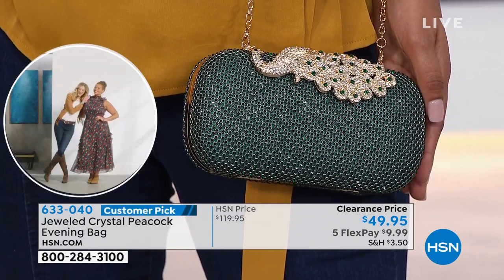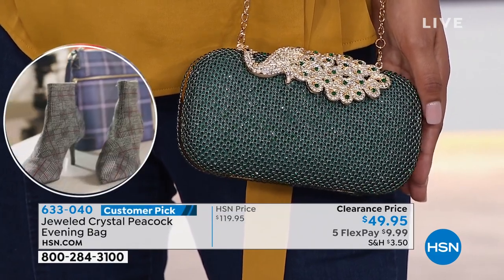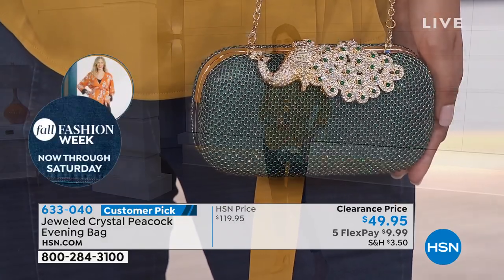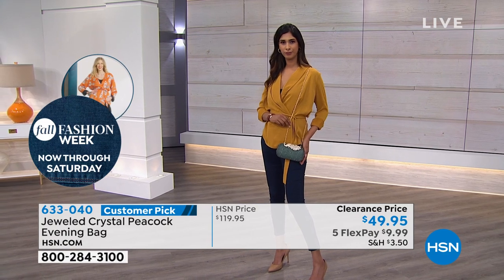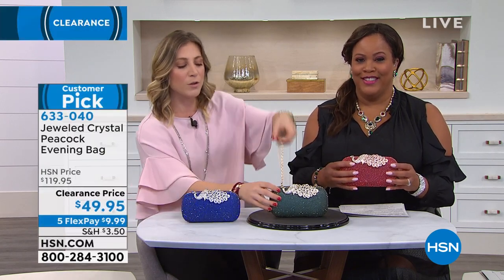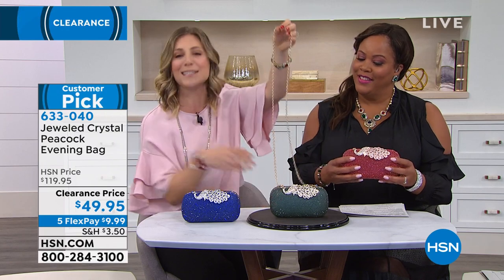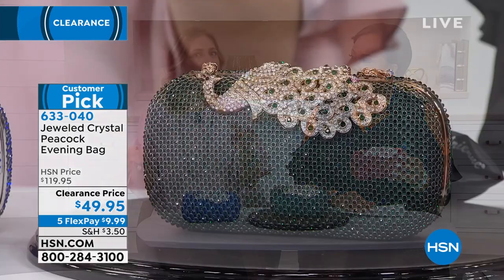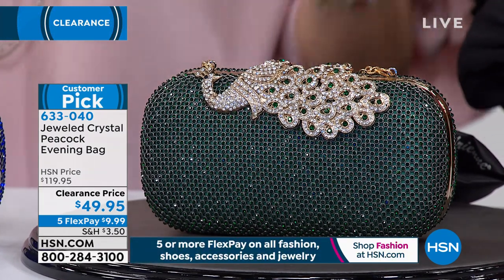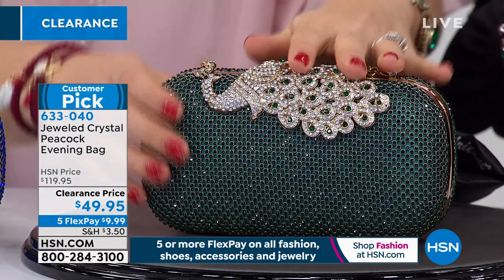The gorgeous color of that emerald, all those crystals all the way around. With the emerald, you get the gold tone, and you'll have that removable chain — it's got a little lobster clasp. So if you want to go full clutch, you can. Or you can throw it over your shoulder for nice ease. That's the other thing: if you have a clutch, you're thinking how do I hold an appetizer or a glass of wine? You can be hands-free with this bag.